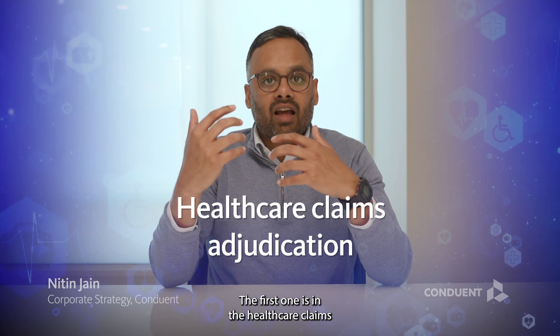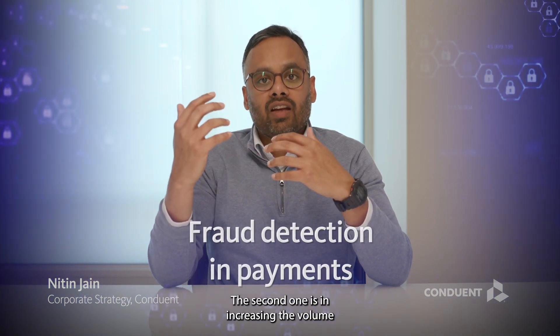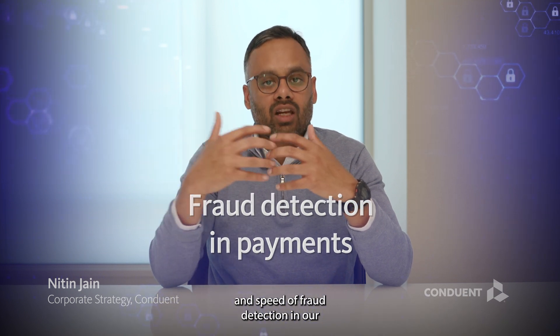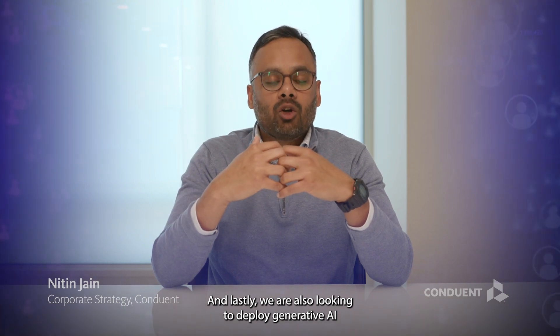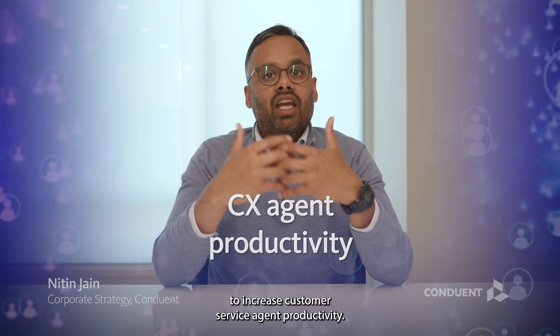We have already launched three pilots. The first is in the healthcare claims adjudication space. The second is in increasing the volume and speed of fraud detection in our government payment space. Lastly, we are also looking to deploy generative AI to increase customer service agent productivity.